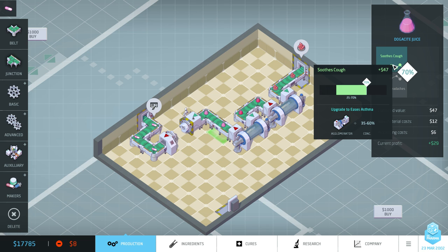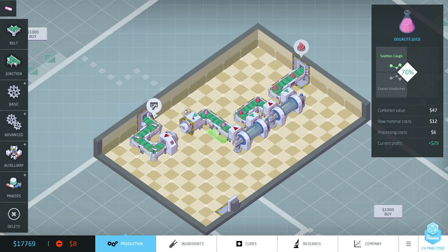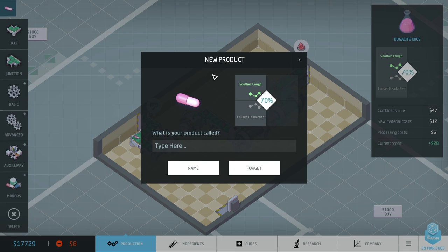I'm probably going to look at research for the agglomerator. But before that — you might have noticed this little pop-up that jumped up at the top. This is part of the messaging system. Whenever you make a new product you now have to give it a name, and this is going to tie into what I'm going to add next — the company tab — where you're going to be able to see all your products and how they're performing. The name you give it here will be the same name you see in the company tab.